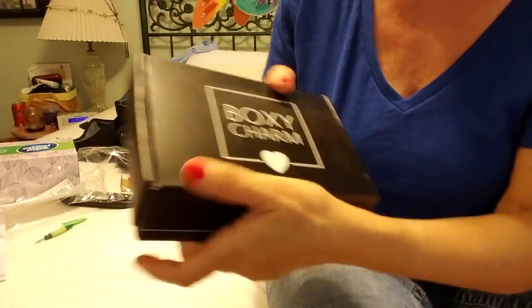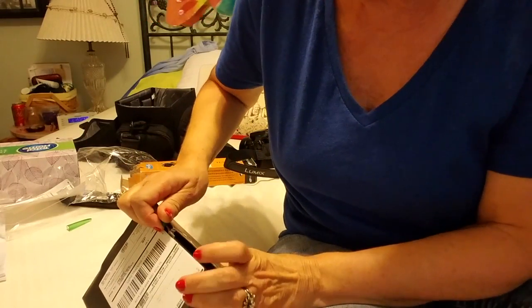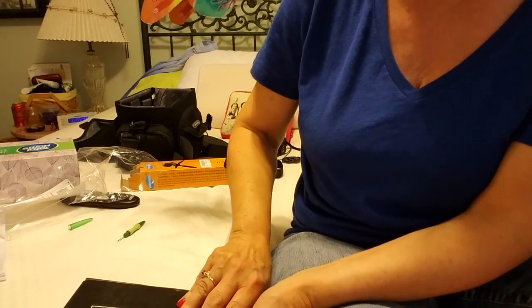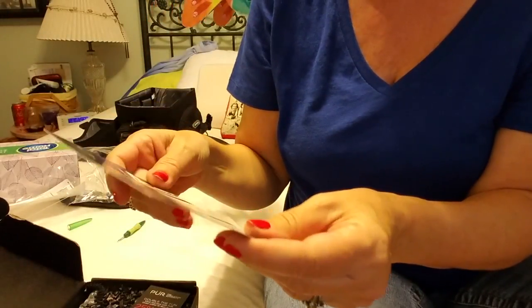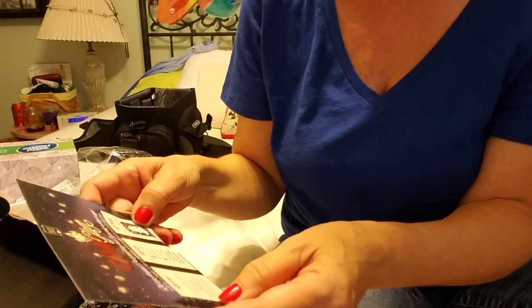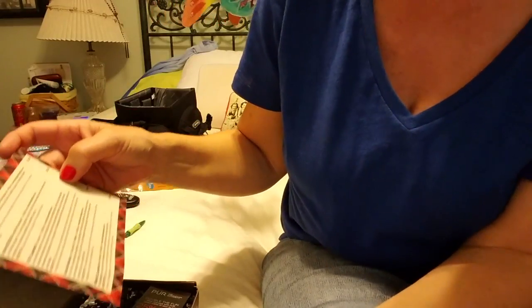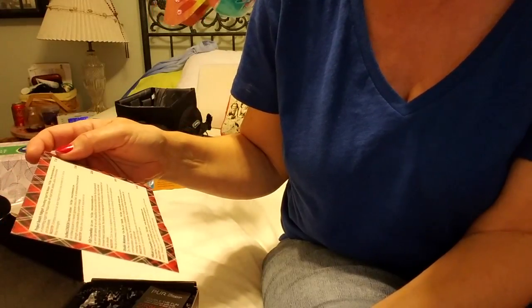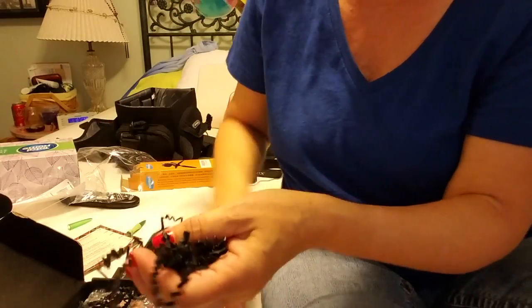It's Annie Lou again, how are ya? Got the BoxyCharm box in, let's open it up. I really like BoxyCharm — it's my favorite box. You always get full-size products in here and it's $21 a month. It tells you what you got on a description card; it says 'camp glam.' On the back of the card it tells me everything that's in the box and how much it costs, and it looks like everything in here is full-size.